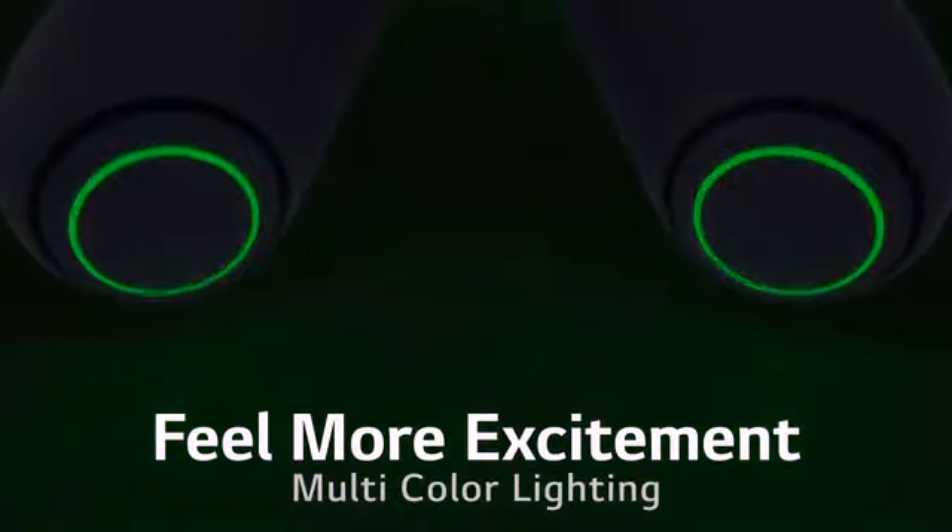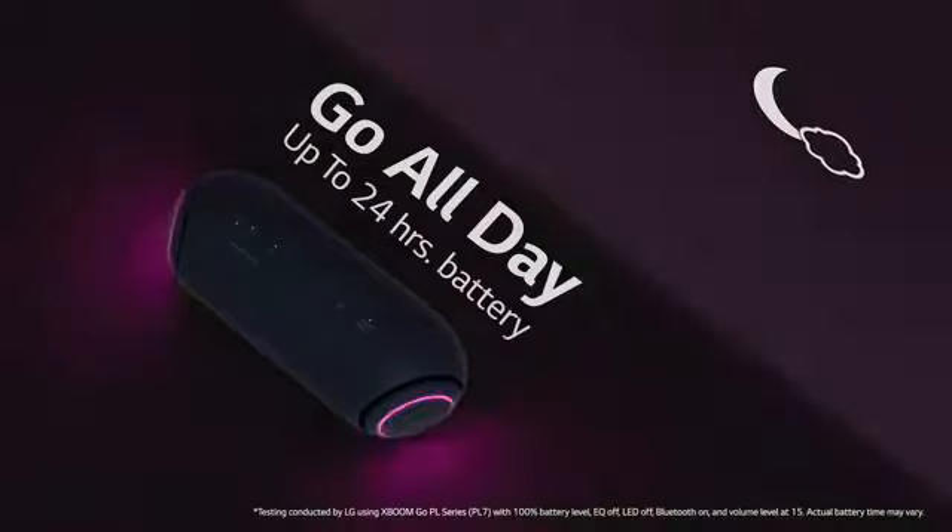Feel more excitement. Multicolored lighting. Go all day — up to 24 hours battery.